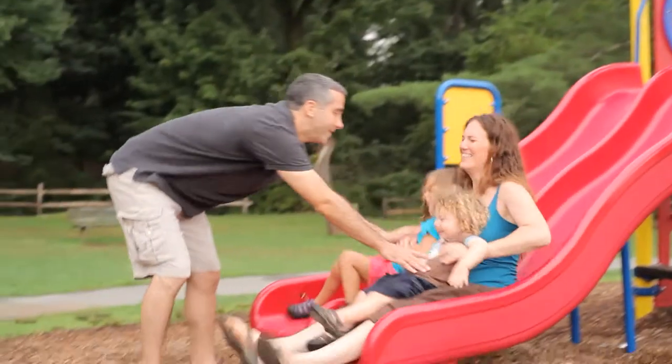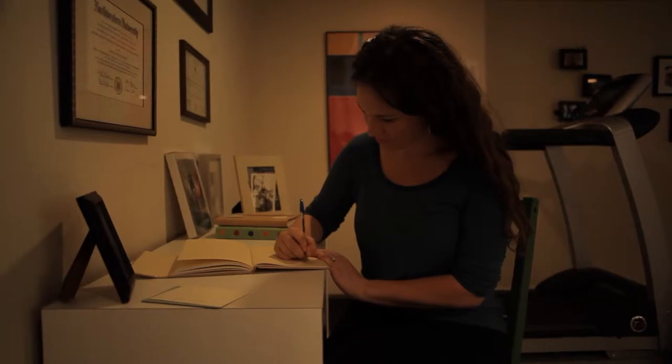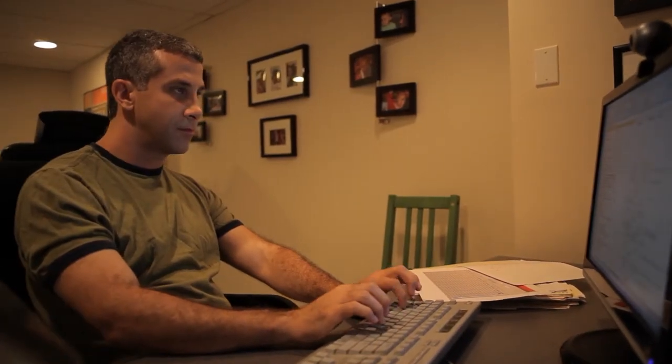We have two children, Izzy who's four and Owen who's two. I think any activity we do in the basement, while it's enjoyable, feels dreary because there's not enough light. And having more light would just enhance those experiences.